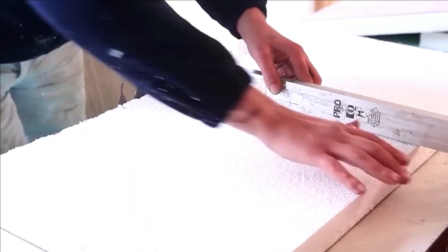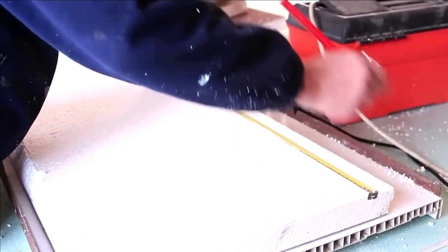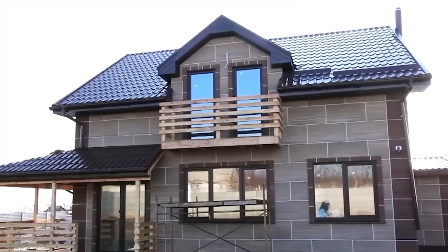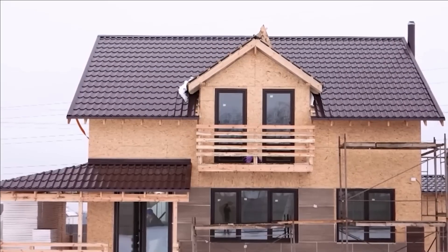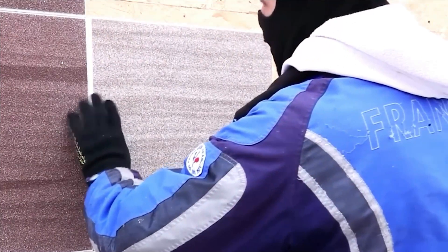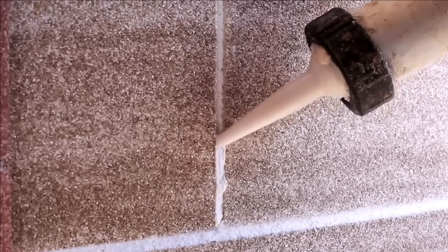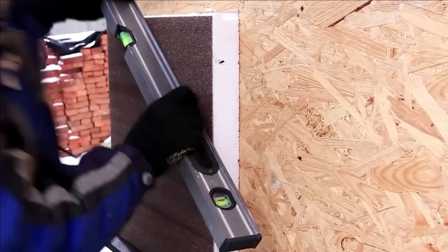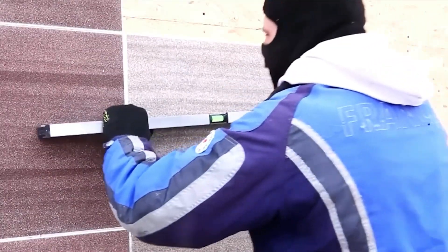These panels are significantly lighter than clinker tiles by a factor of five, making them effortlessly portable for a single person. Additionally, they can be conveniently cut using a regular knife, embracing the DIY approach. One out of every three customers independently carries out the insulation of their homes. The price for a square meter of panels with a thickness of 50 millimeters stands at $50.50.